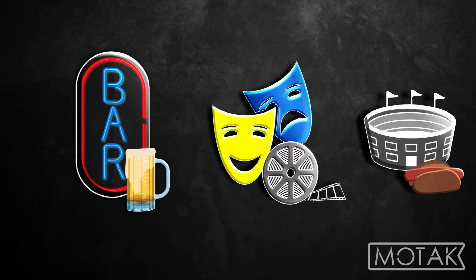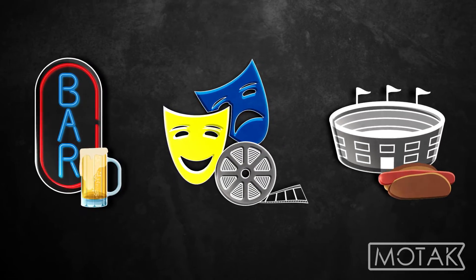Stock up beer for busy nights in bars, theaters, stadium concessions, and more with this MoTag bottle cooler.